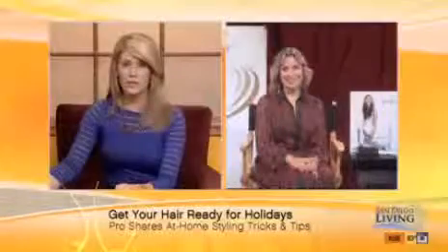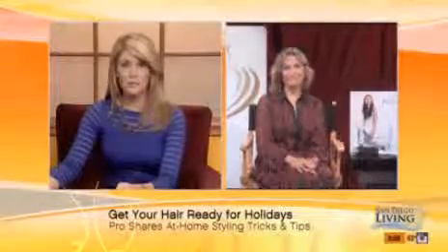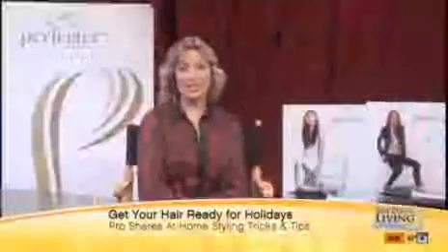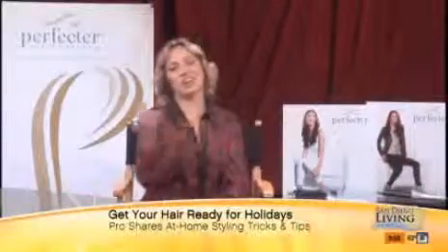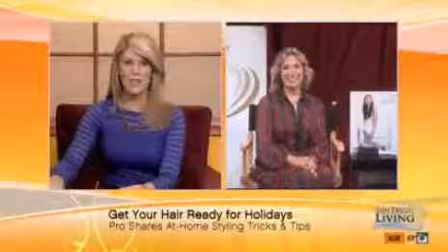Remember, a lot of these salons are charging like $45 for just a blowout these days, let alone a haircut. So just think — two blowouts and you've paid for the product. You get to look good 365 days a year, not just when you go to the salon. Maria McCool, the tool is called the Perfector, and I can't wait to give it a try myself.